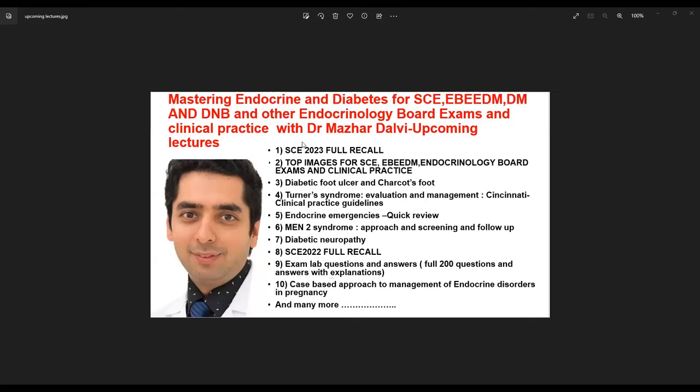I'd also like to share some other upcoming lectures. You've already heard the preview of SCE 2023 recall; the full session will be available to paid subscribers. There will be a full session of top images for the SCE European board exam and clinical practice, a session on diabetic foot ulcer and Charcot's foot, a detailed session on Turner's syndrome covering the Cincinnati clinical practice guidelines endorsed by the Endocrine Society, a session on Endocrine Emergencies Quick Review, MEN 2 Syndrome Approach and Screening and Follow-up, Diabetic Neuropathy, a full recall on SCE 2022 exam with 200 exam lab questions available to paid subscribers, and a session on case-based approach to management of endocrine disorders in pregnancy.